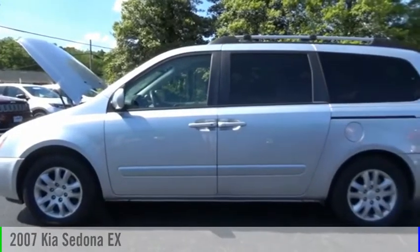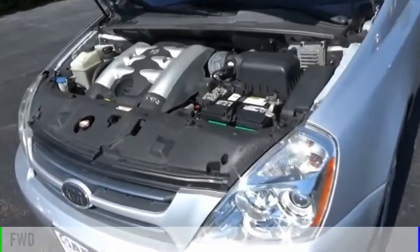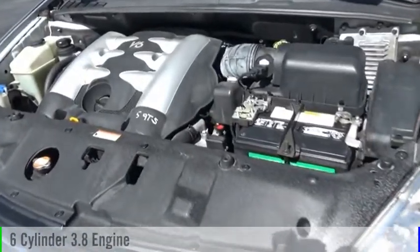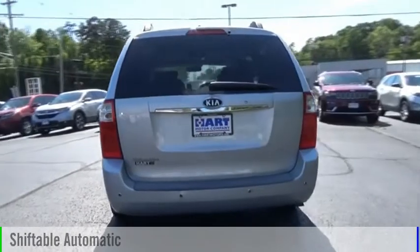Make a great choice today with the 2007 Sedona. This vehicle is powered by a front-wheel drive, 6-cylinder, 3.8-liter engine, and comes with an automatic transmission.